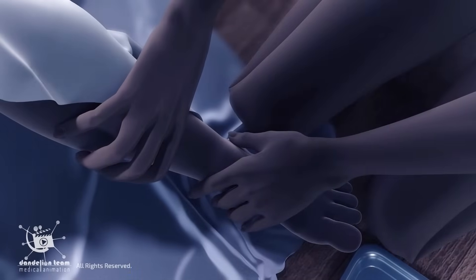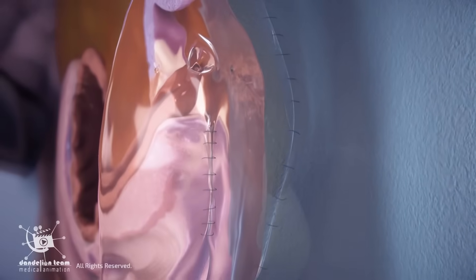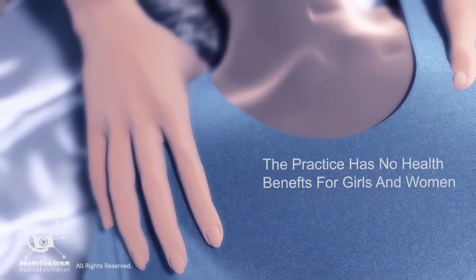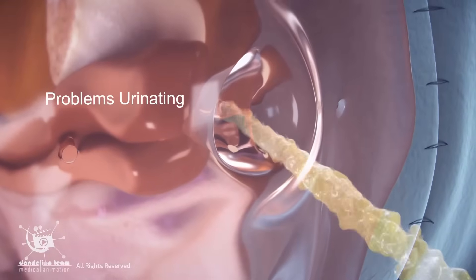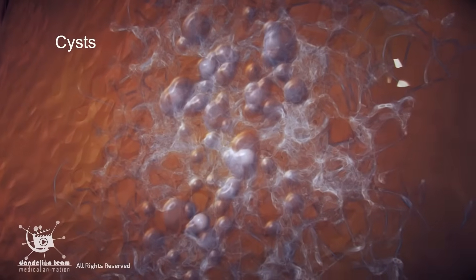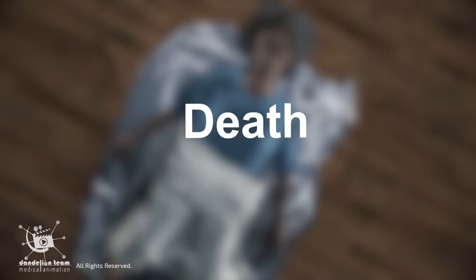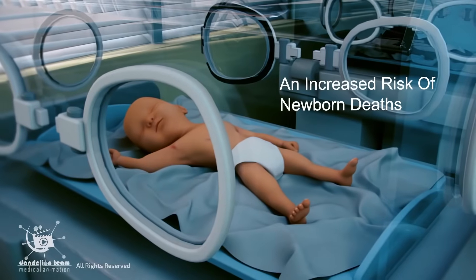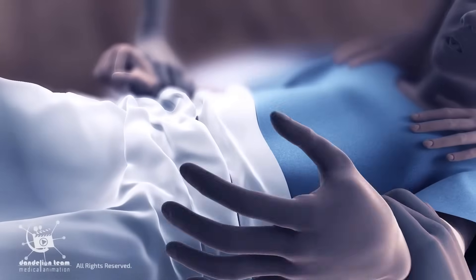Female genital mutilation (FGM) comprises all procedures that involve partial or total removal of the external female genitalia. The practice has no health benefits for girls and women. It can result in severe pain and bleeding, problems urinating, cysts, menstrual difficulties, infections, death, as well as complications in childbirth and an increased risk of newborn deaths. The procedure is often done without anesthesia and always without consent.